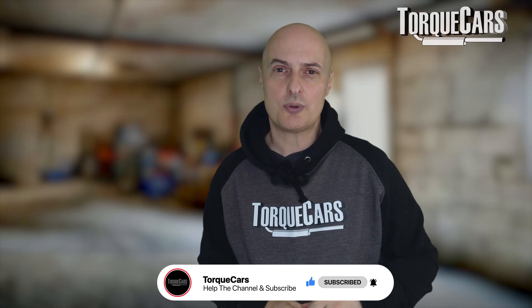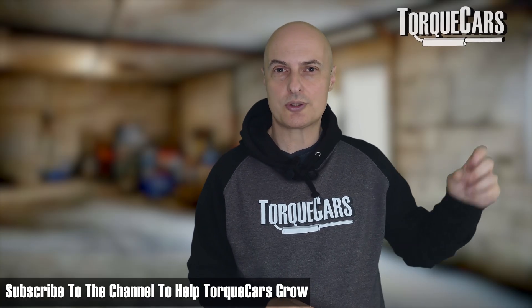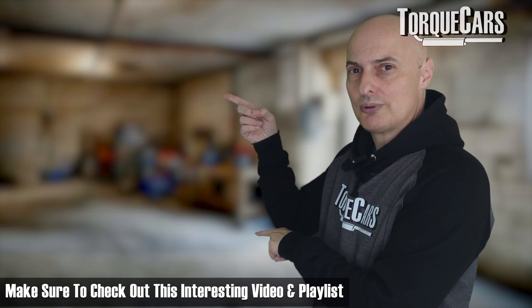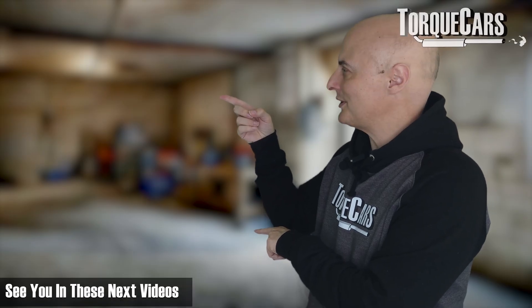Please click the like button if you found this video useful. If you haven't subscribed to the channel, please do so — it really helps us get out there. I've lined up this playlist that you should find really interesting. Thanks for watching, see you in the next videos.